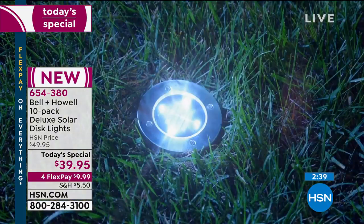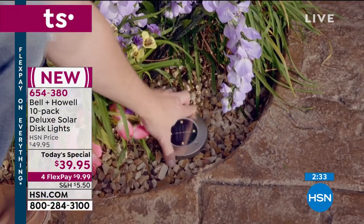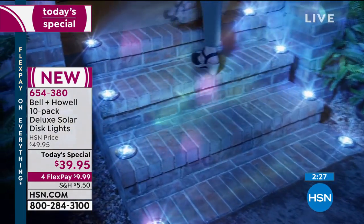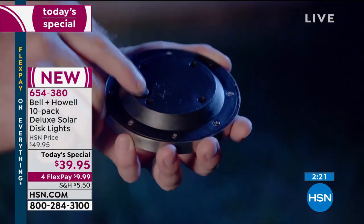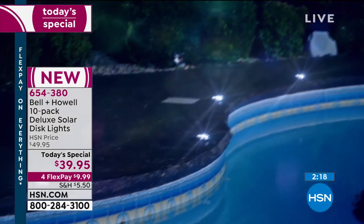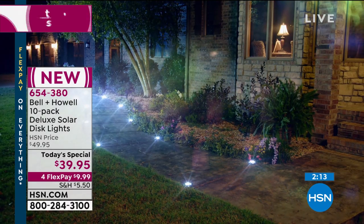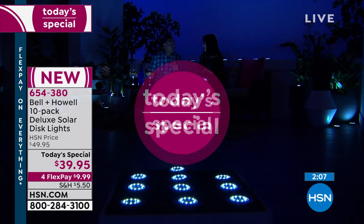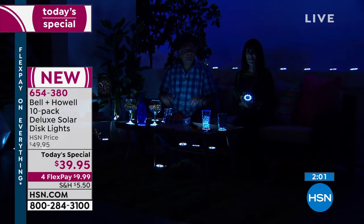I can go to bed late and wake up in the morning and they're still on. They'll stay on the majority — if not all — of the night. No wiring, no electrical bill from these. The batteries are self-contained, already in there. All you've got to do is turn on that one switch on the back the first time you set them out, and after that you forget they're there — they just do their own thing.